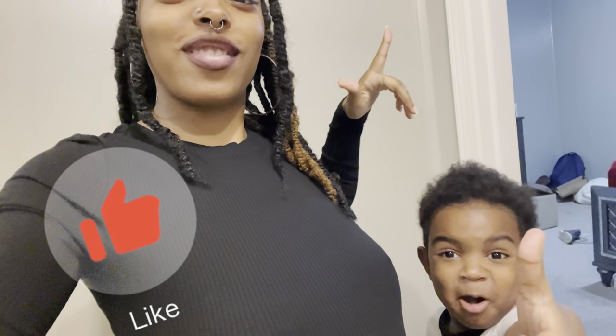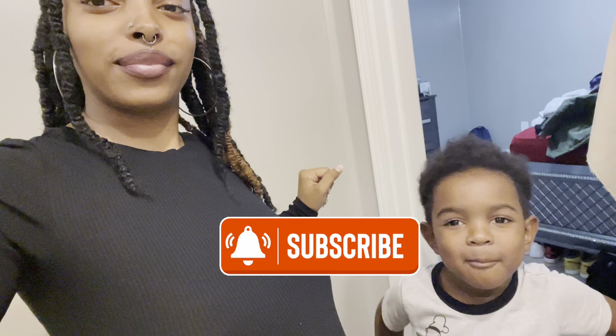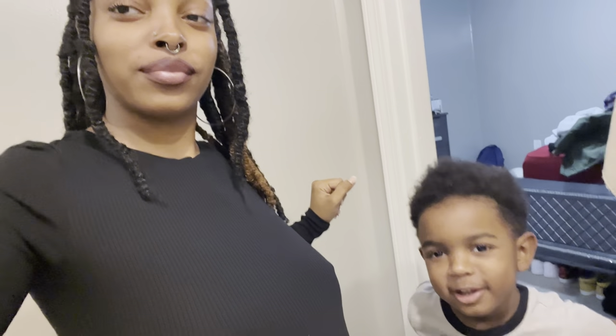Before we get too deep into this video, make sure y'all give us a big thumbs up. And if you're new here — this is a thumbs up, a big fat one! If you're new here, hit that subscribe button as well. Hit the subscribe button and flush it down the toilet.